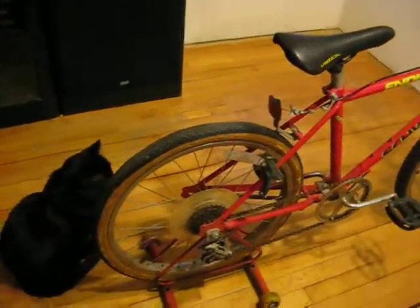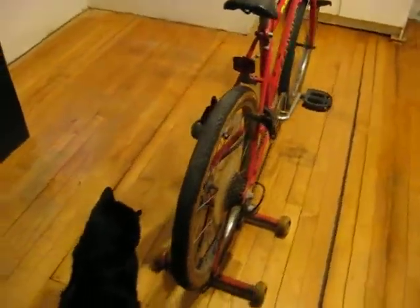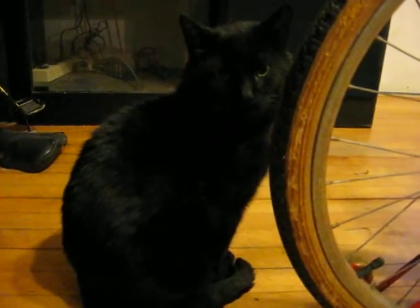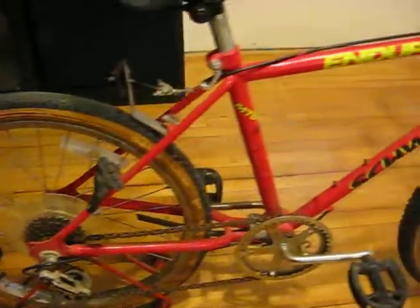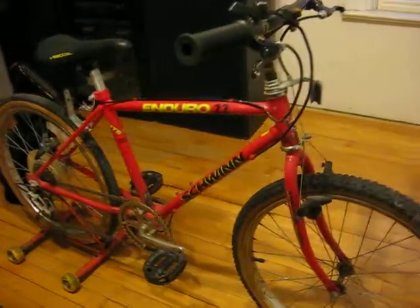I'll go back around the front of the bike. You don't have to move, you can just sit right there. This is Blackie. He's huge. That's a boy. Thanks for having a look.